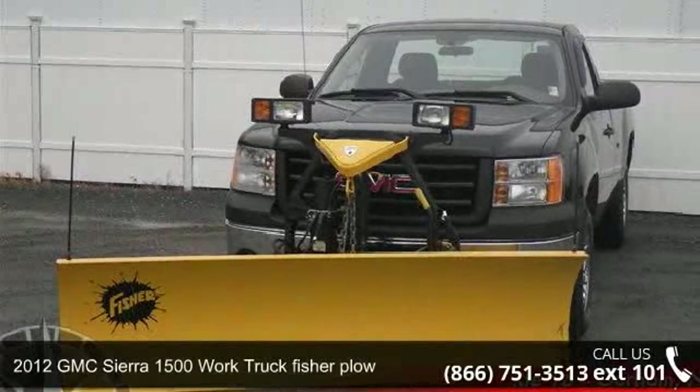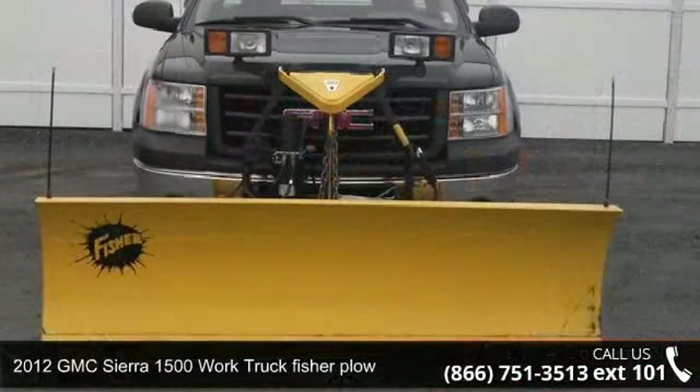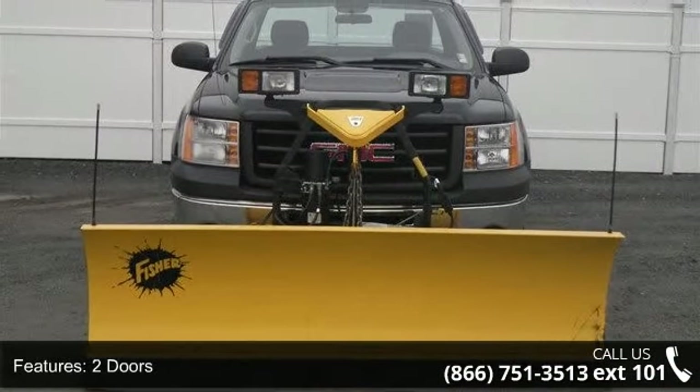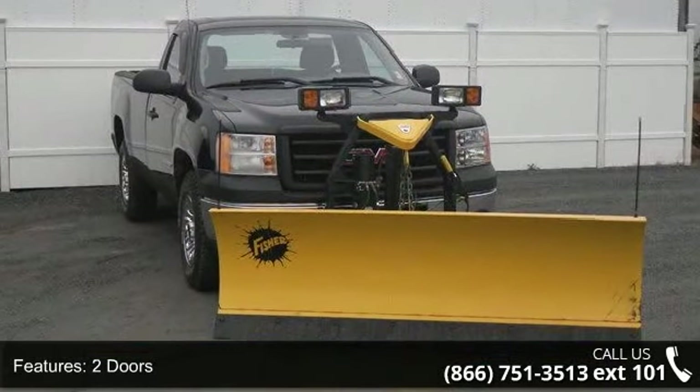Step into the 2012 GMC Sierra 1500. If you are looking for a first-rate auto, this one could be yours today. This vehicle comes with a reliable 8-cylinder engine connected to a smooth shifting automatic transmission.